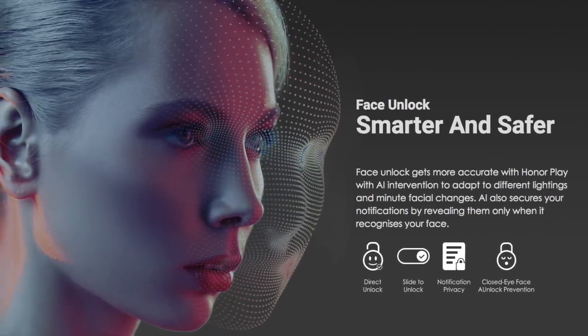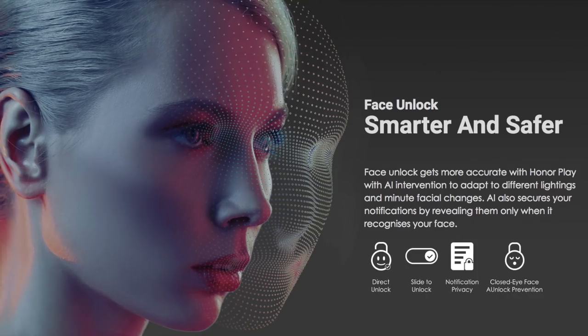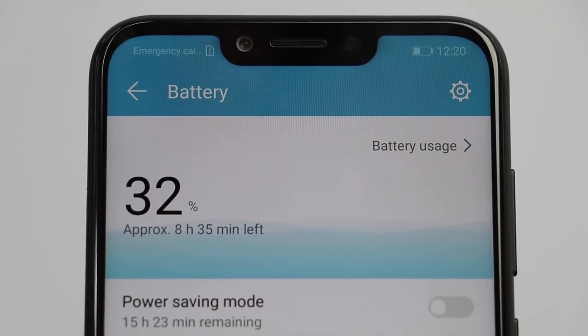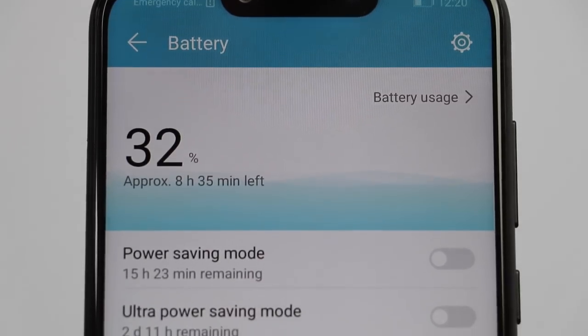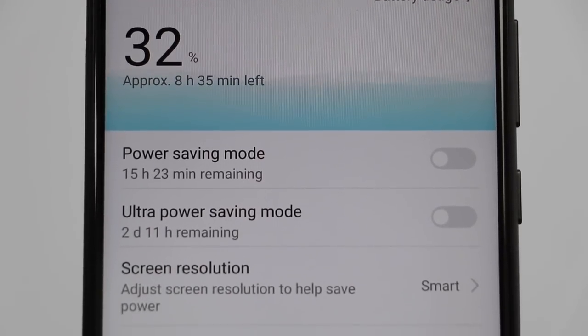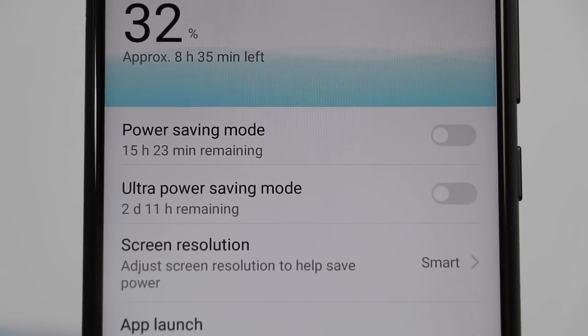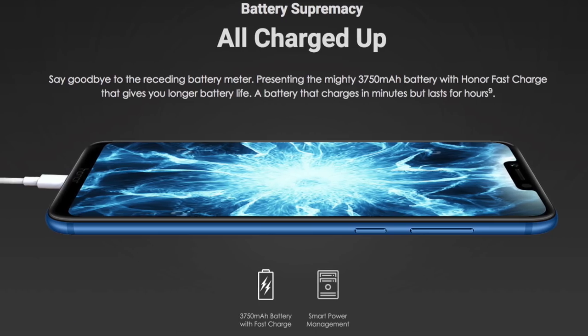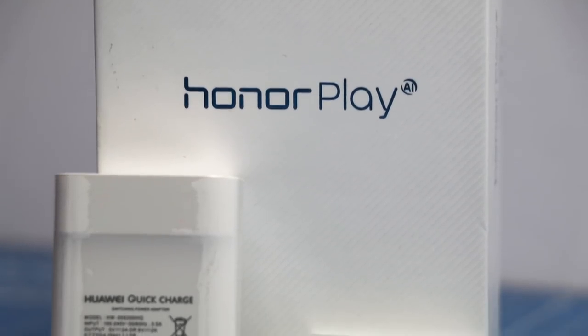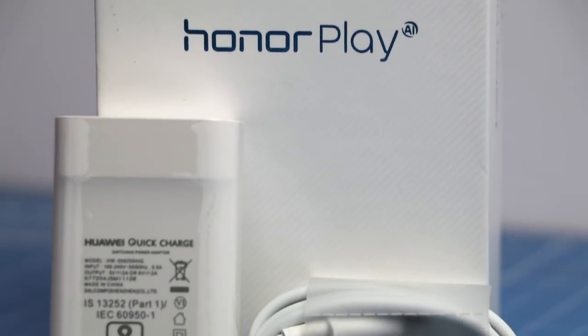Feature number six is long battery life. It comes with a 3,750 mAh battery, which for this processor and size combination works really well. You can easily use it a full day without any battery anxiety.